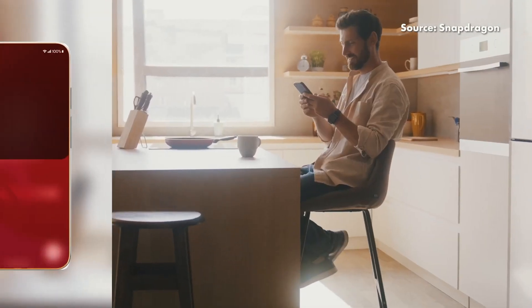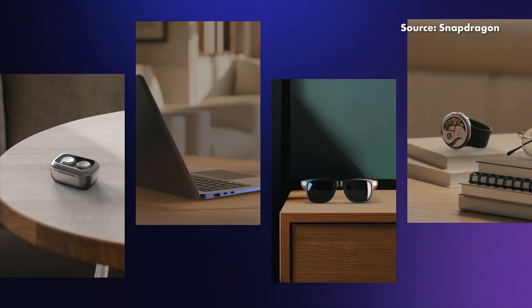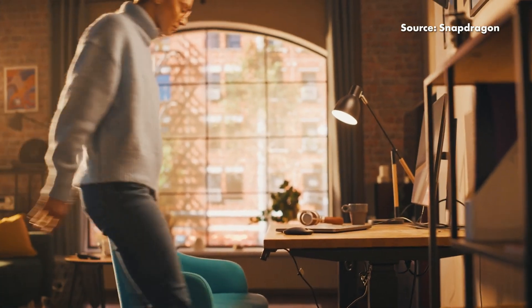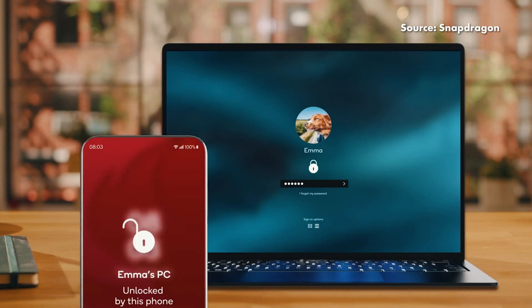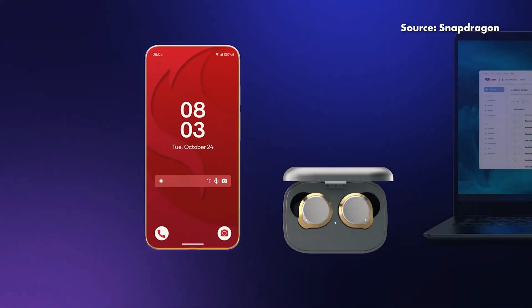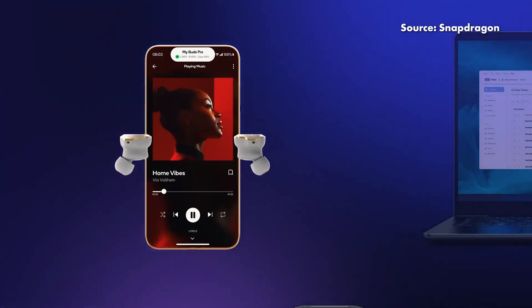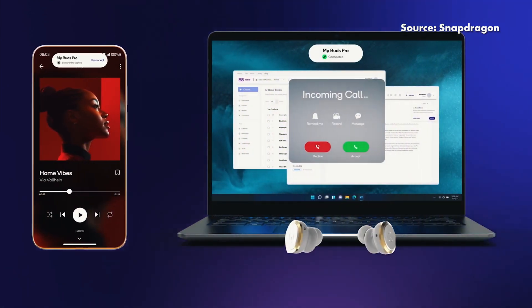Lastly, we have Snapdragon Seamless, a new cross-platform technology that Qualcomm hopes will fix device connectivity issues, especially when you're using stuff from various different manufacturers. Qualcomm is essentially trying to bridge Android, Windows, and other Snapdragon-powered devices together, enabling their partners to implement Snapdragon Seamless onto their devices. These devices can then discover each other easily and share information such as battery life, signal strength, and so on. File sharing between these devices will be as easy as dragging and dropping within the same mouse, and you can even use your smartphone with your laptop in more productive ways too.